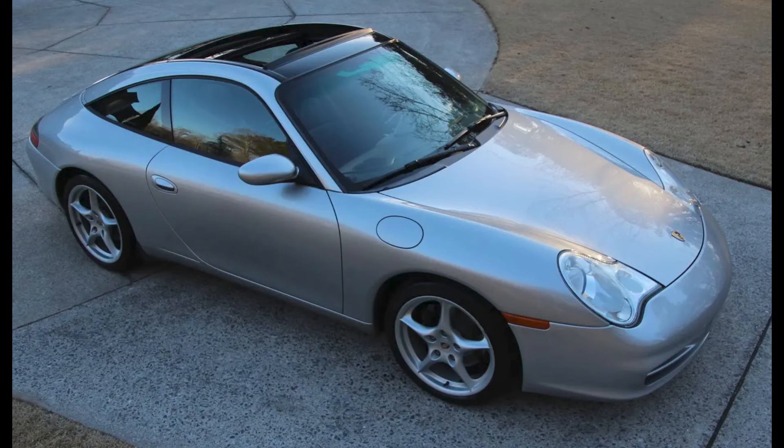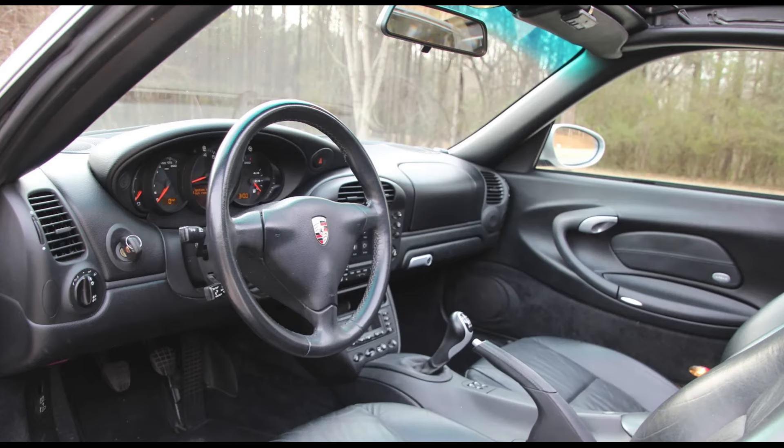An Arctic Silver over Black 2003 911 Targa with 64,000 miles sold for $44,000. A nice car — this was well-sold.